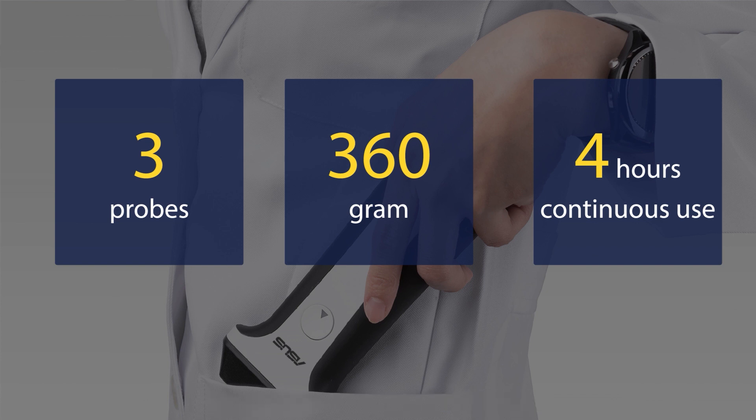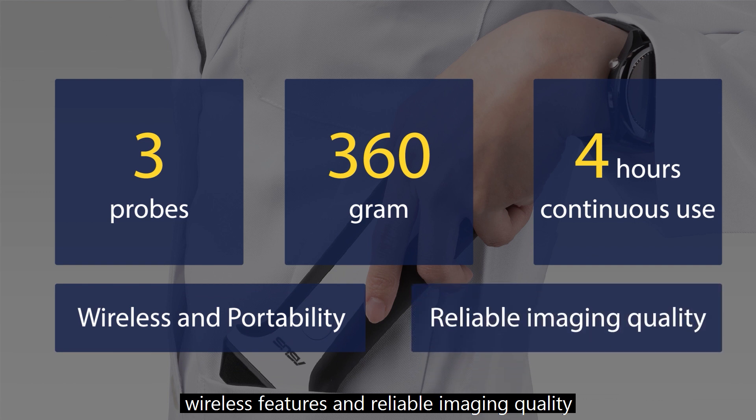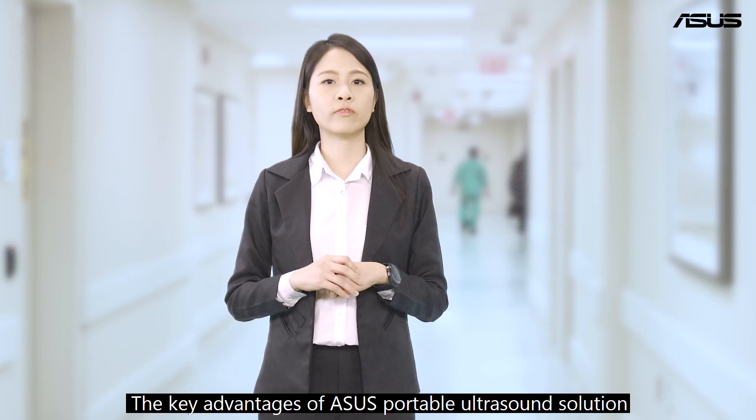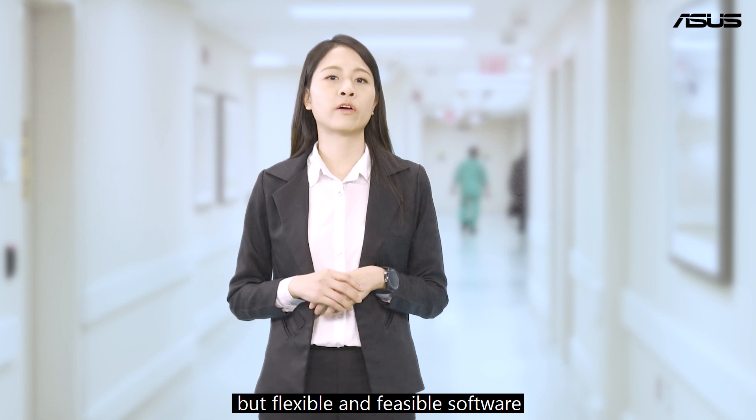No doubt, its portability, wireless features, and reliable imaging quality also contribute to its utility and value. The key advantages of the ASUS portable ultrasound solution are not only hardware technology, but flexible and feasible software.